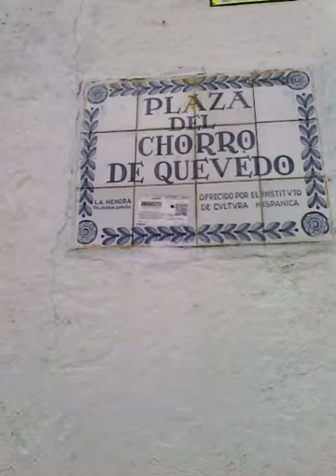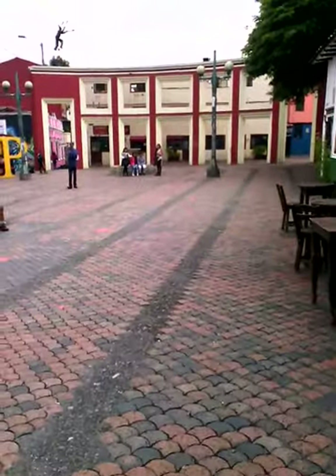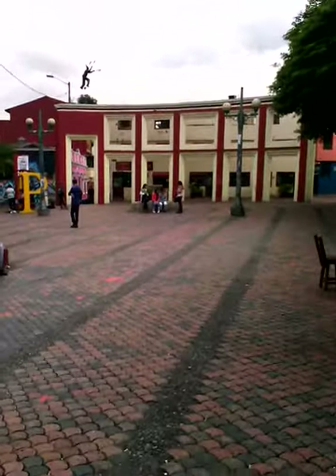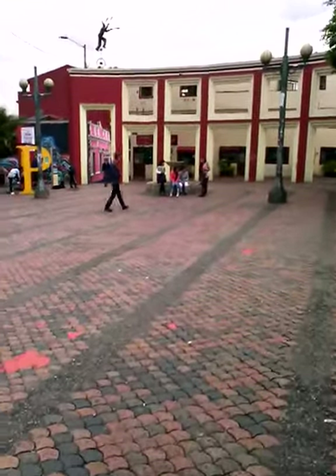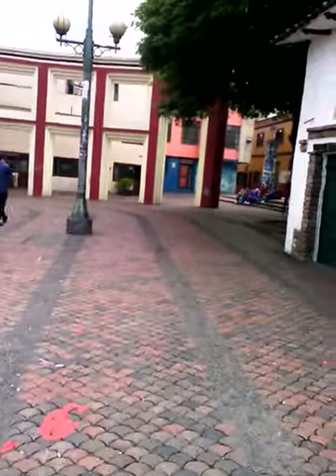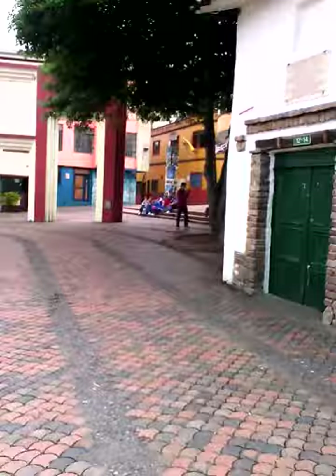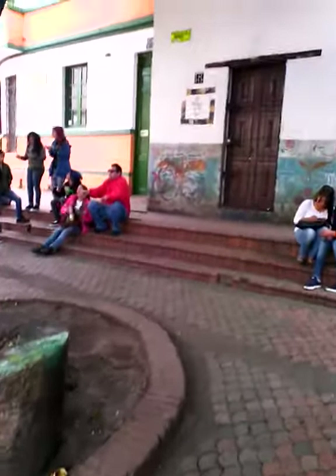We are in the Plaza del Chorro de Quevedo. This is the original spot, the place of the founding of Bogota, and it's preserved. Interestingly, the name of my hotel that I'm staying at, which is only a one-minute walk away, is also called Chorro de Quevedo. This is a meeting spot where young people get together. You can see here they're singing just to enjoy their day.